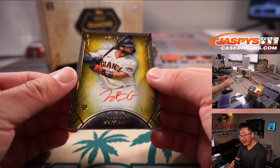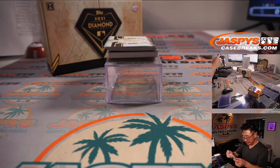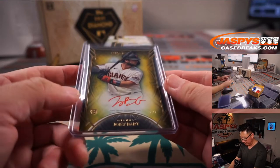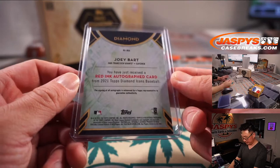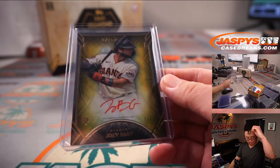We got a Joey Bart — one of one Joey Bart from the Giants. The Giants are part of a number block, that's part of the Seattle group. Giants 1 — Sean O'Leary getting the one-of-one Joey Bart red ink autograph. All aboard the Big Hit Express!